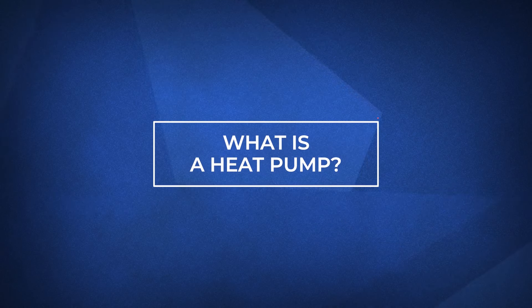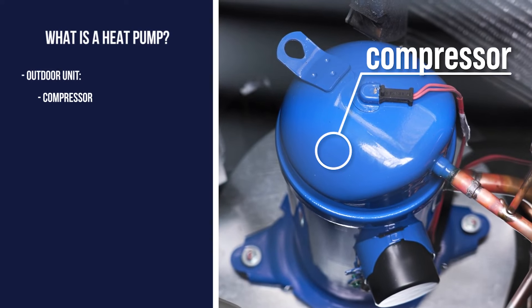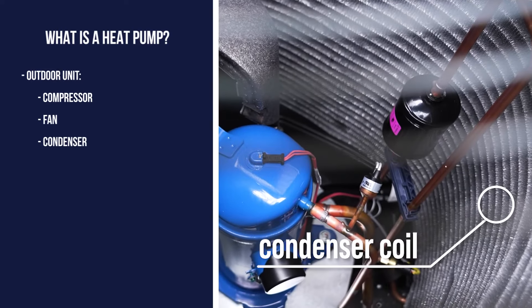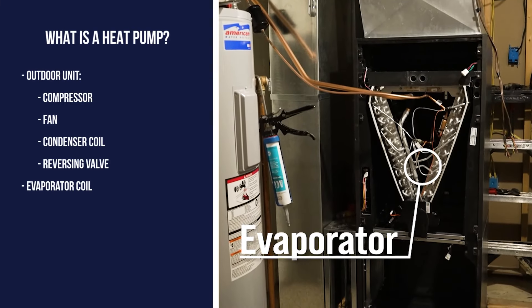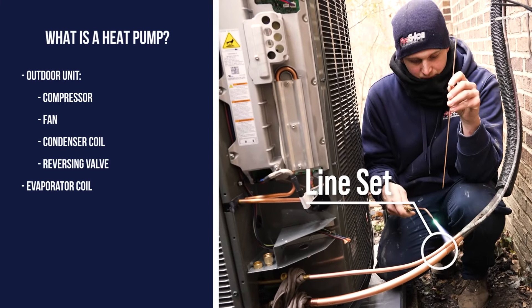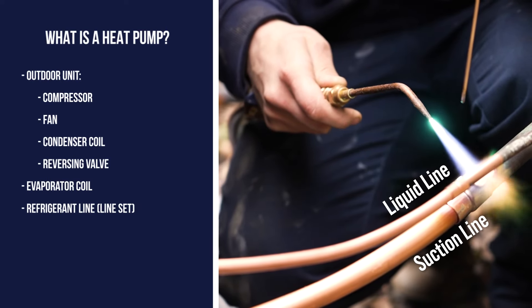Heat pumps are unique because they are able to both heat and cool. While they may look like an air conditioner, they differ in a number of ways. The heart of every heat pump is the outdoor unit. Inside is the compressor, fan, condenser coil, and reversing valve. The indoor unit consists of the evaporator coil. Running between the two units is the line set, which consists of a liquid and suction line.